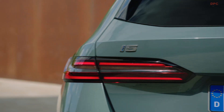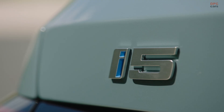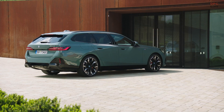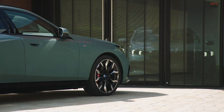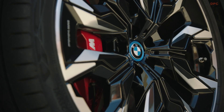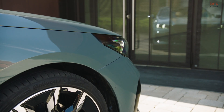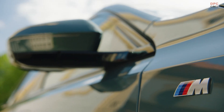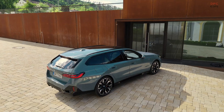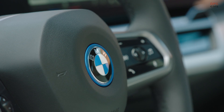The electric version, the i5, stands out for its performance. The i5 M60 X-Drive Touring boasts 593 horsepower and a maximum of 605 pound-feet of torque in boost mode, achieving 62 miles per hour in just 3.9 seconds and a top speed of 143 miles per hour. The i5 eDrive40 model offers a maximum output of 335 horsepower and reaches 62 miles per hour in 6.1 seconds, with an extended range of up to 348 miles according to Europe's WLTP cycle.